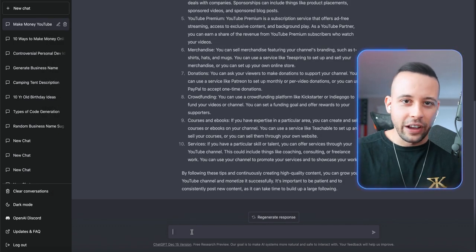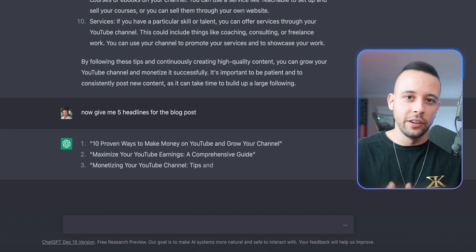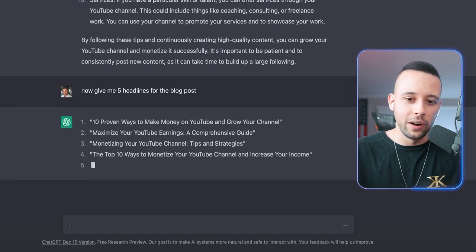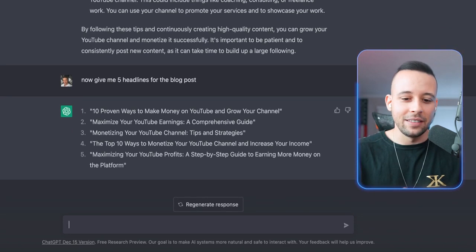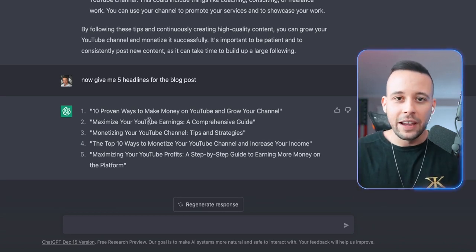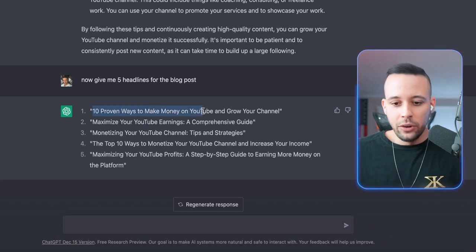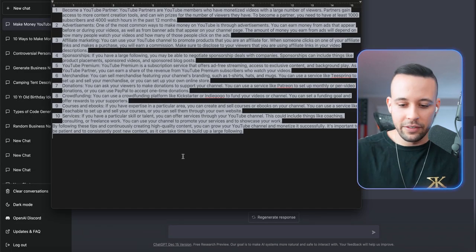Now I'm also going to ask ChatGPT to come up with a headline for my blog post. I just said 'give me five headlines for the blog post' — it's smart enough to understand the blog post it wrote for us and come up with five headlines to choose from. I actually like the first one: '10 Proven Ways to Make Money on YouTube and Grow Your YouTube Channel.' I'm going to pick this one and save it in my text file.